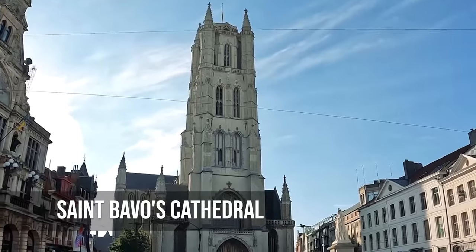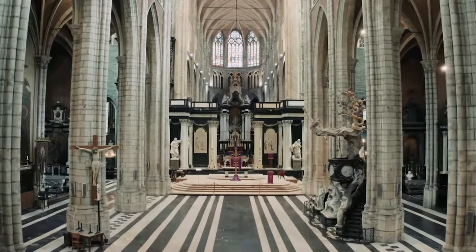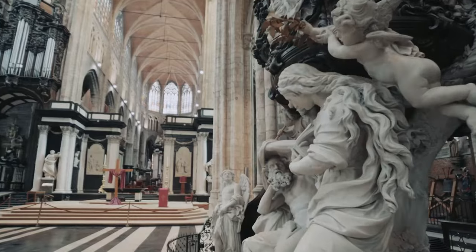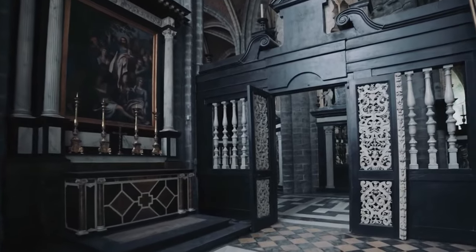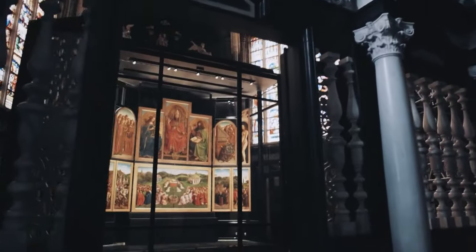It is impossible to deny that St. Bavo's Cathedral is a very grand building, but once you're inside, the atmosphere changes from overwhelming to cozy. The famous Adoration of the Mystic Lamb isn't just a piece of art — it's also a spiritual journey that the Van Eyck brothers showed in a beautiful way. As you walk through the cathedral, it's not just the art or the religious significance that catches your eye, but the fact that you're standing in a place where people have prayed, hoped, and dreamed for hundreds of years.